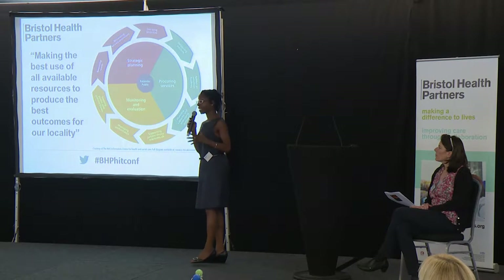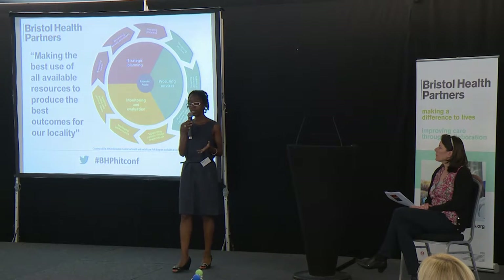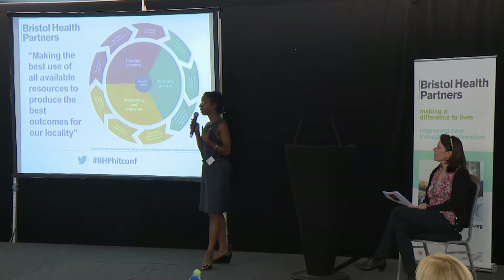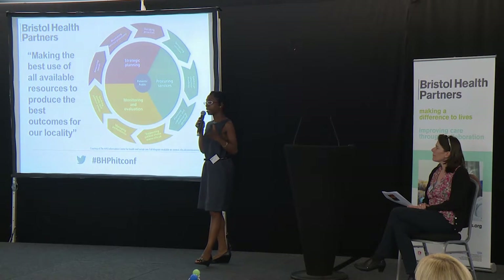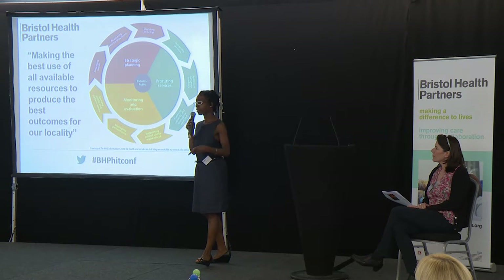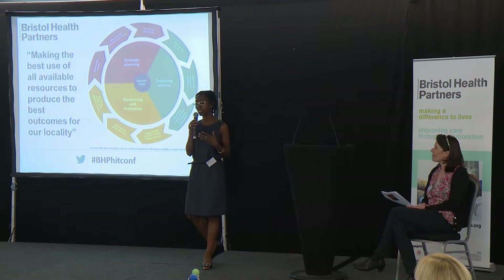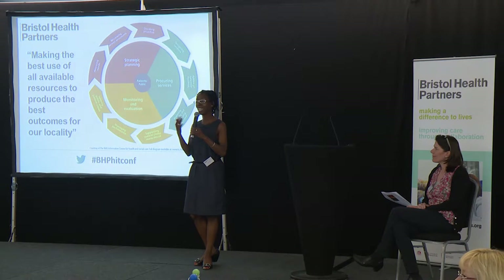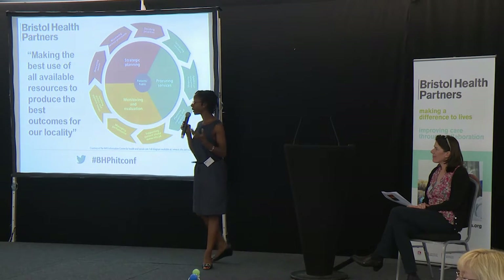The trickiest thing, I think, in a lot of this is deciding our priorities. You heard David talk earlier about the sustainability and transformation plan and the way we need to think about what it is we're going to do. From my perspective, that's one of the hardest things to do because everybody's thing is important — every health condition is important — but we can't do everything at the same time.